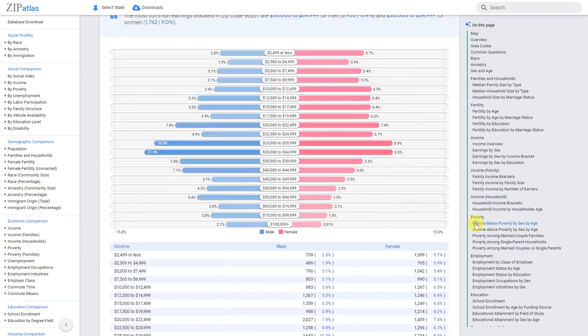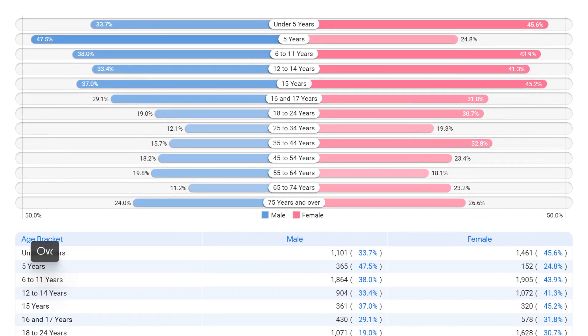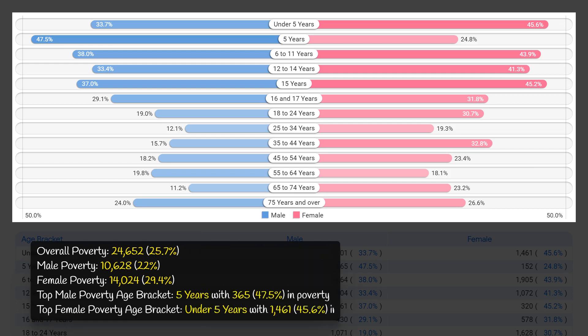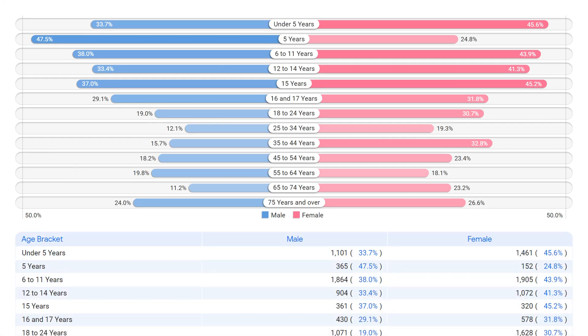Poverty continues to be a prevalent issue in zip code 90201, with an overall poverty rate of 25.7 percent. While the male poverty rate is slightly lower at 22 percent, the female poverty rate is significantly higher at 29.4 percent. This disparity is particularly concerning for the most vulnerable populations, such as children under five years with a poverty rate as high as 47.5 percent. These numbers highlight the urgent need for support and resources to address poverty and break the cycle of intergenerational poverty in this community.